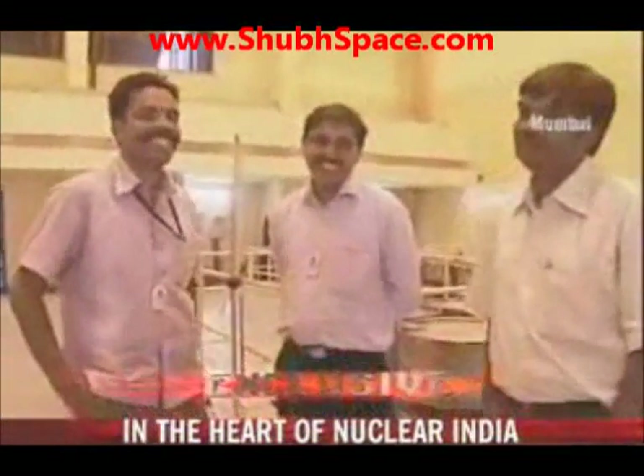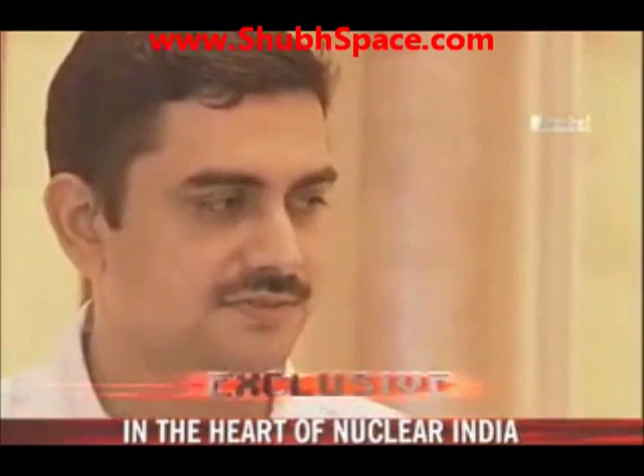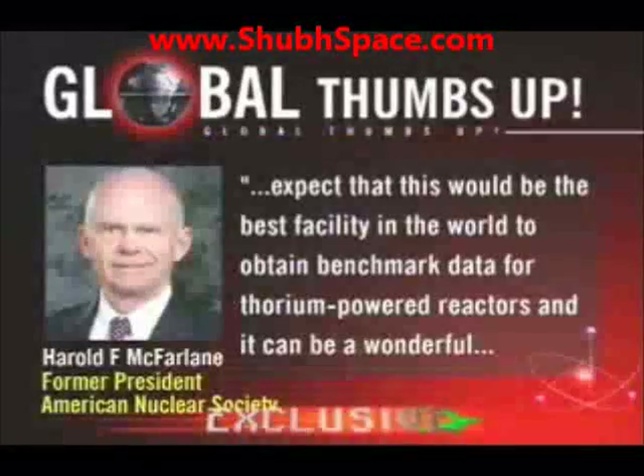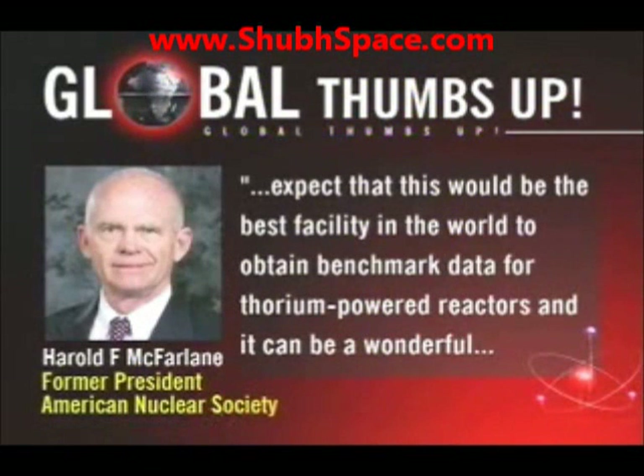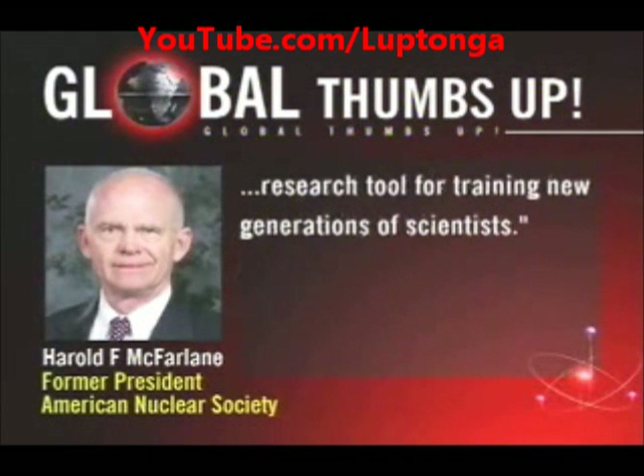Indian scientists should obviously be happy with this achievement, but joining them in their celebration is also the global nuclear community. Harold McFarlane, a former president of the American Nuclear Society, told NDTV that he expects this would be the best facility in the world to obtain benchmark data for thorium-powered reactors, and it can be a wonderful research tool for training new generations of scientists.